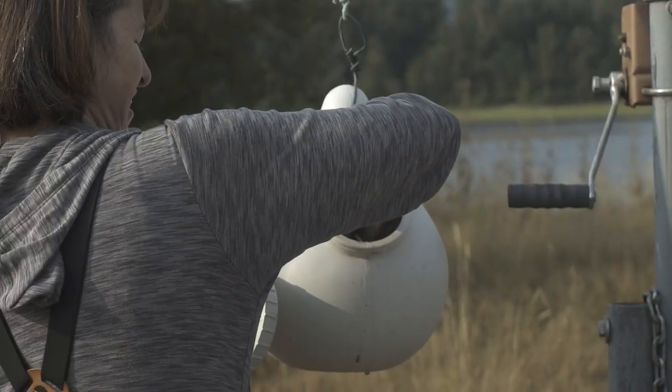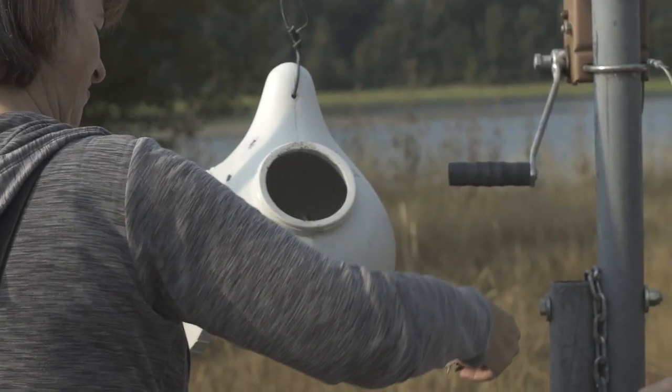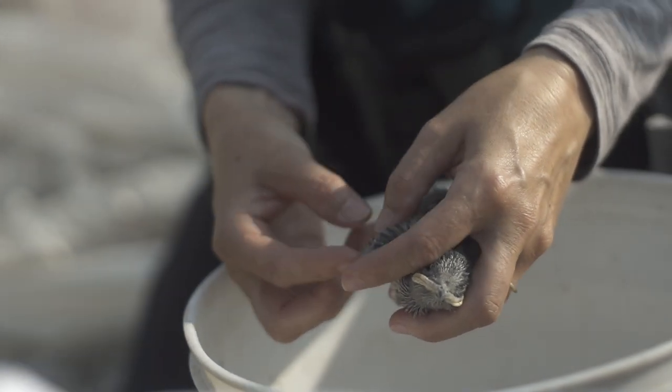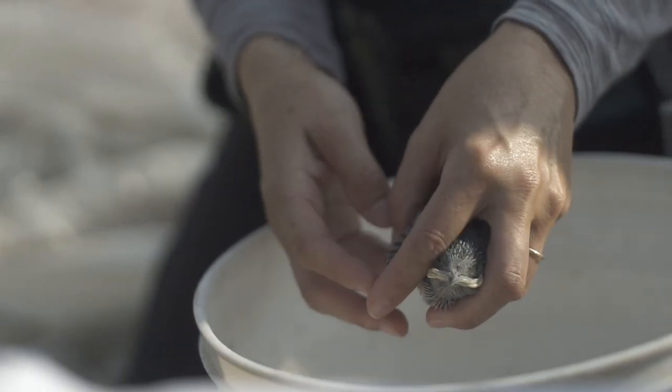This does not affect the Martins in any way. We see how old the nestlings are, and once we age them we can create a schedule and come back and band them when they're old enough to be banded.